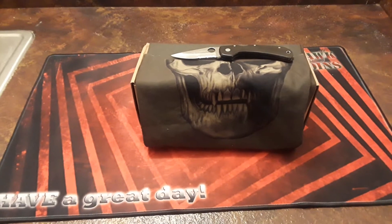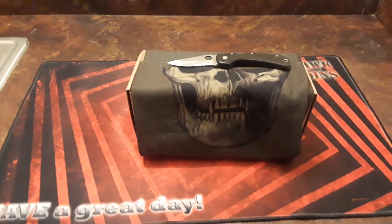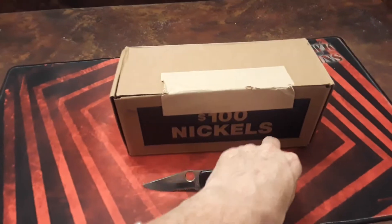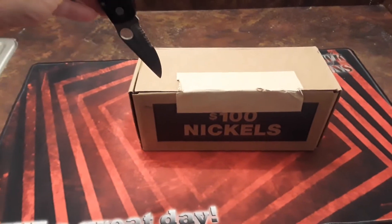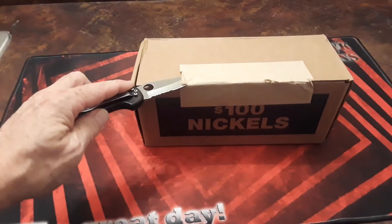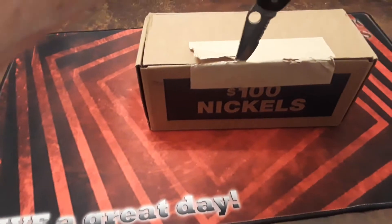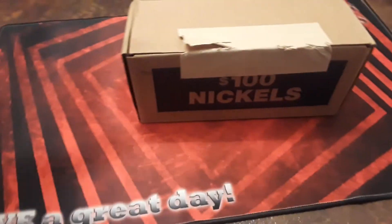Hey everybody, welcome back to Raven Hawk Coins, and we're back with another coin roll hunt. Today we have nickels! And like the crazy Russian hacker says, welcome to my laboratory, where safety is number one priority. Always make sure you cut away from yourself so that you do not get hurt. I'm doing this with one hand — my tripod is still out of action — but here we go.